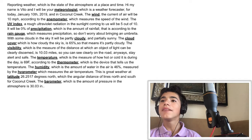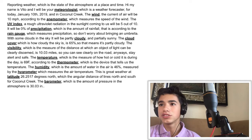Reporting weather, which is the state of the atmosphere at a place and time. Hi, my name is Vito and I will be your meteorologist, which is a weather forecaster, for today January 10th, 2019. In coconut creek, the wind, the current of the air, will be 10 miles per hour according to the anemometer, which measures the speed of the wind.